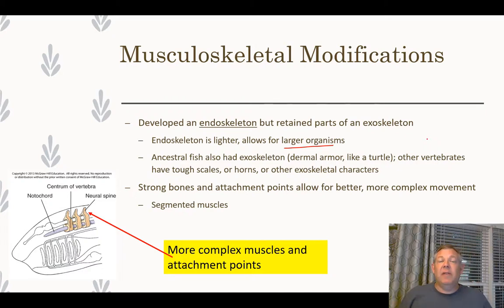Our ancestors did have heavy exoskeletal dermal armor — think about turtles. But over time, as the endoskeleton developed, that dermal armor got thinner and more flexible. Vertebrates still retain characteristics of an exoskeleton: that dermal armor became scales. When we talked about integument, we discussed horns and other exoskeletal elements — we do have some tough exoskeleton-type things, but we rely structurally more on our endoskeleton.